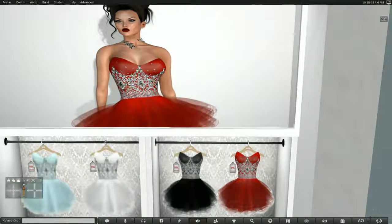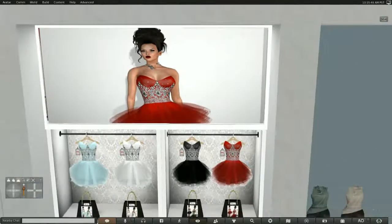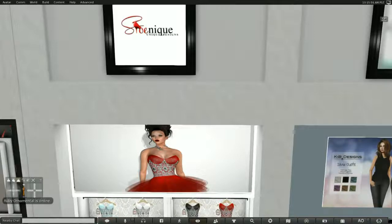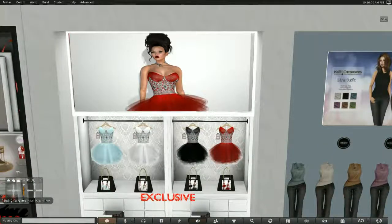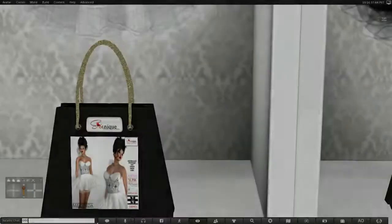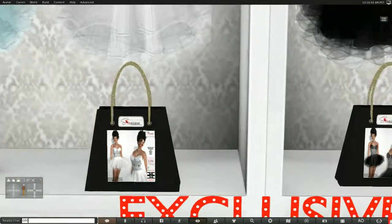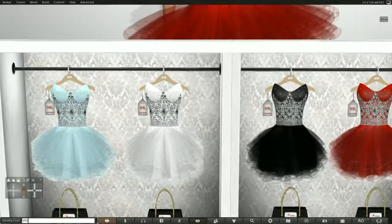I just feel like I want to dance in this. It's a dress with a ballerina skirt, and it's 99 lindens. It's by Shanique, and it's very beautiful. It comes in Hourglass, Physique, Isis, Venus, Freya, and Laura — so Slink, Beliza, Maitreya, and Fitmesh. You could wear that even if you don't have a mesh body. There are so many pretty colors — I think the red's my favorite, then the pale blue, then the black.